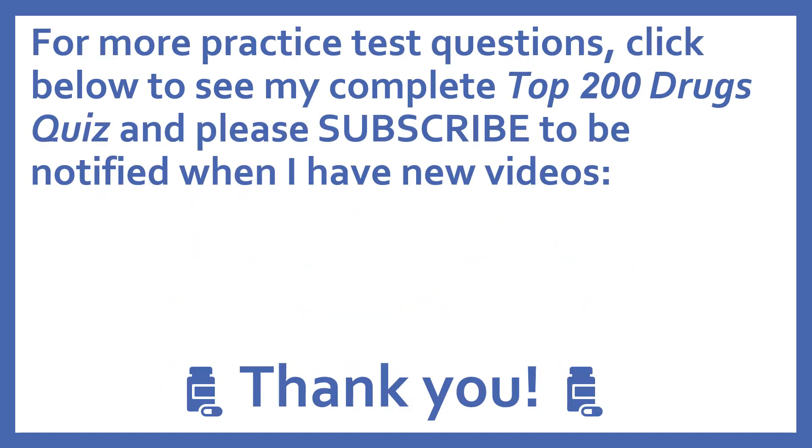For more practice test questions, click below to see my complete top 200 drugs quiz. And please subscribe to be notified when I have new videos. Thanks, I really appreciate it.